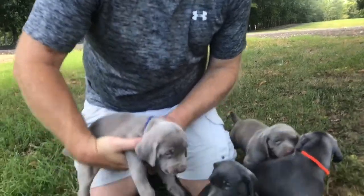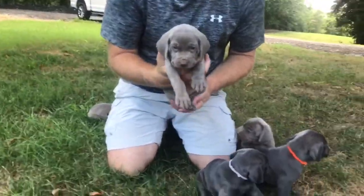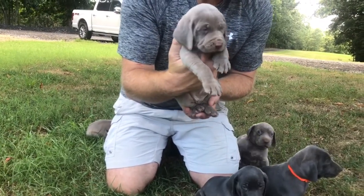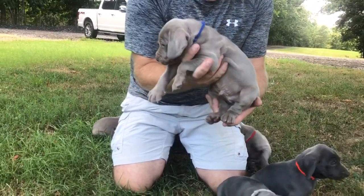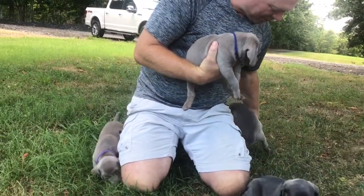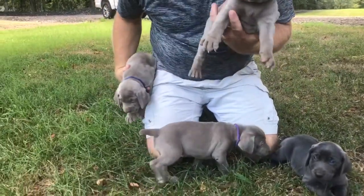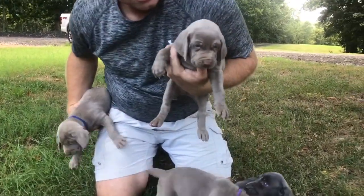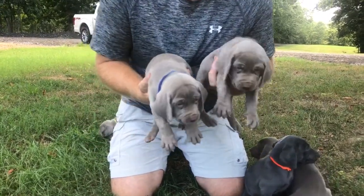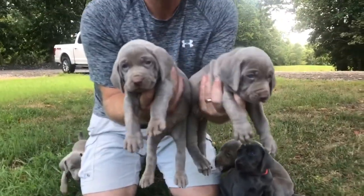And then our silver males — both of our silver male spots are available at this time. That's the blue collar silver male. And then we got Mr. Red back here, that's the red collar silver male. Having a good time out here. Red is on your right, blue is on your left.